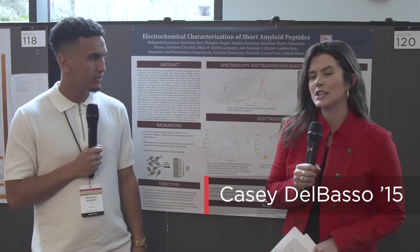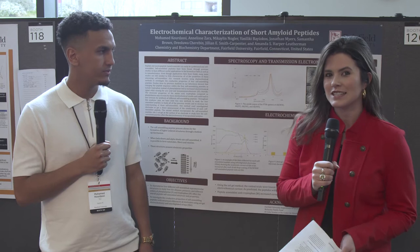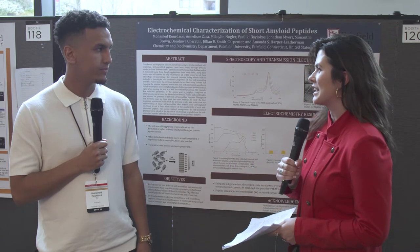I'm here with Mohamed and we're continuing to learn about all of the Fairfield University research that is conducted here at the Research Symposium. So Mohamed, tell us a little bit about your project that you're presenting here today.